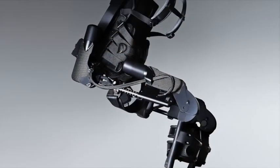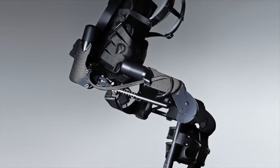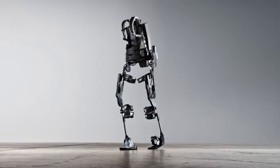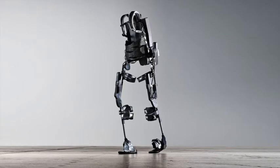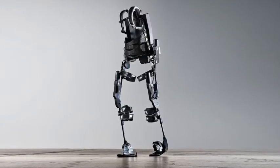The bionic exoskeleton or wearable robot has come to represent a true technological-biological fusion as the most complicated neuroprosthetic ever imagined.